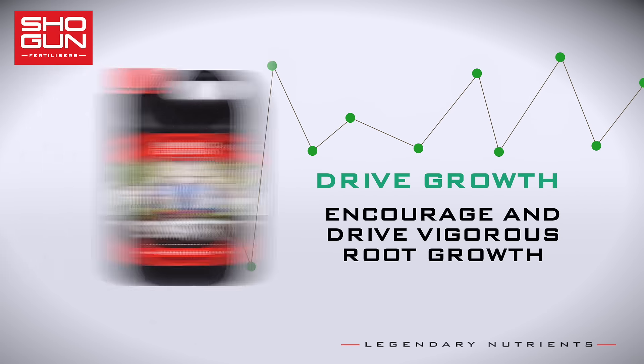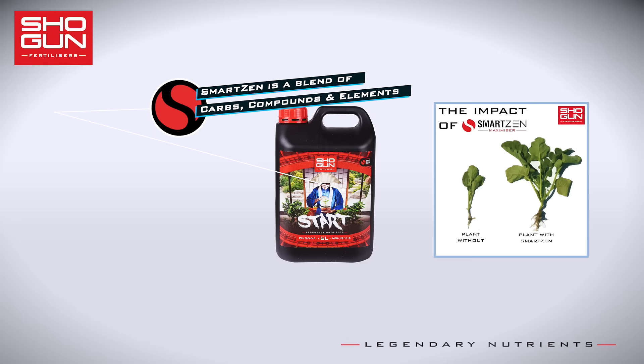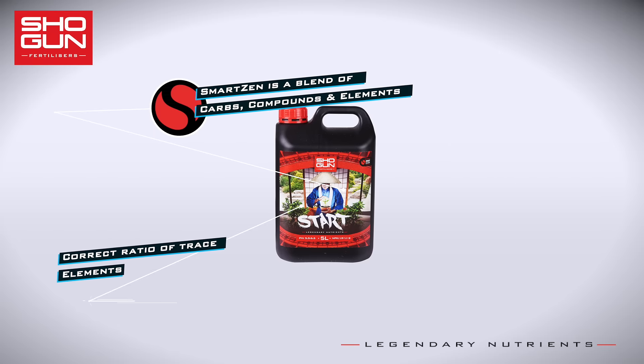Another element we put into Shogun Start is SmartZen Yield Maximizer, a blend of unique compounds, carbs and elements that have astounding effects on the growth of your crops.